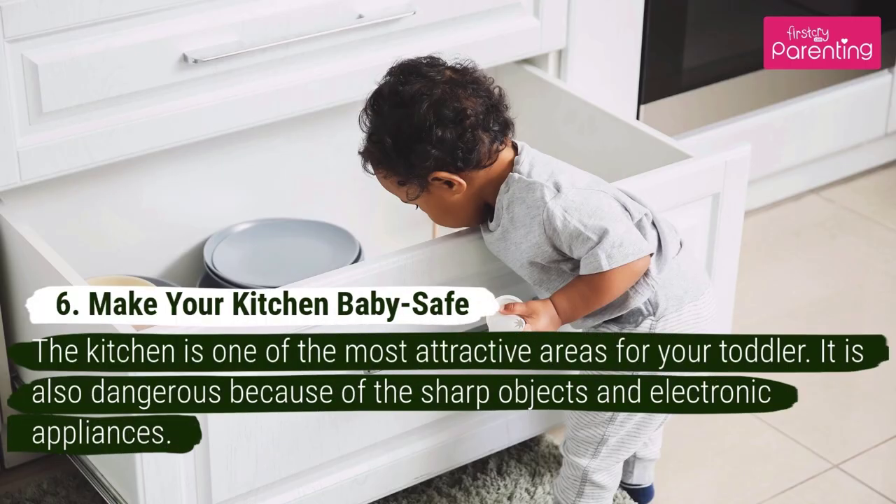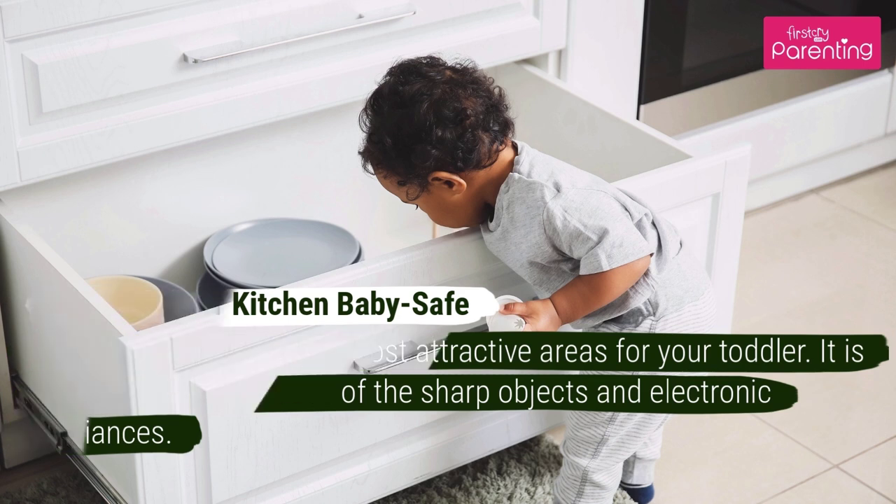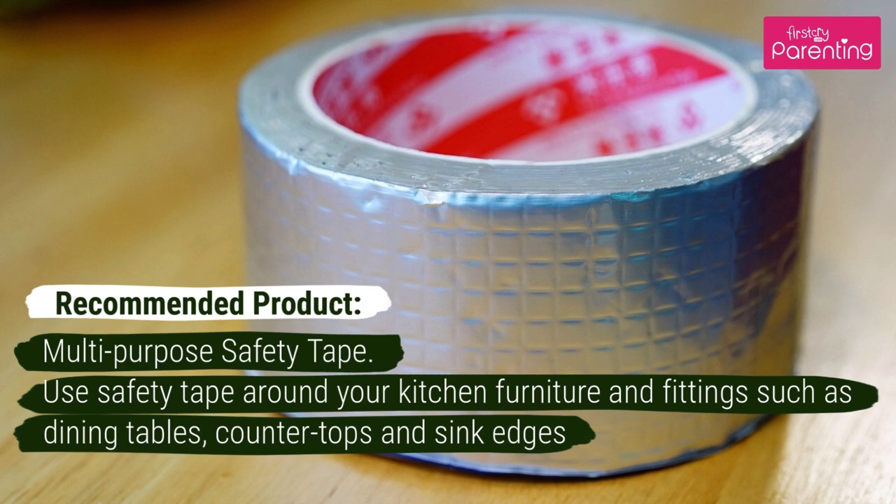Number 6: Make Your Kitchen Baby Safe. The kitchen is one of the most attractive areas for your toddler. It is also dangerous because of the sharp objects and electronic appliances. Recommended Product: Multi-Purpose Safety Tape. Use safety tape around your kitchen furniture and fittings such as dining tables, counter tops, and sink edges.